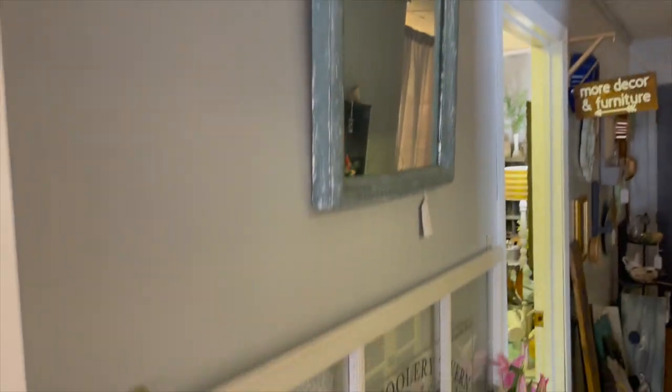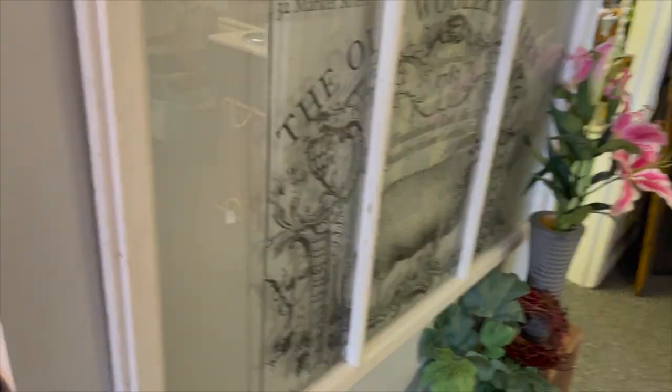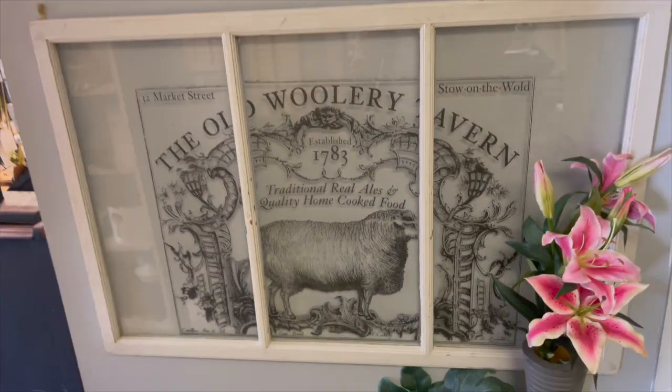Up here we have a mirror and a big window. This one is really neat — I really like how that one turned out.